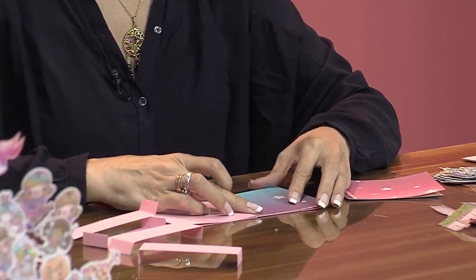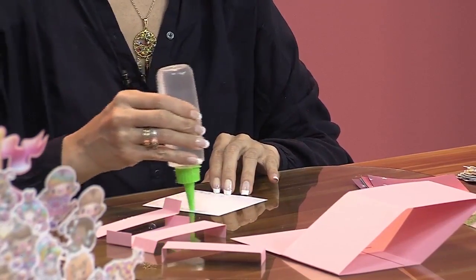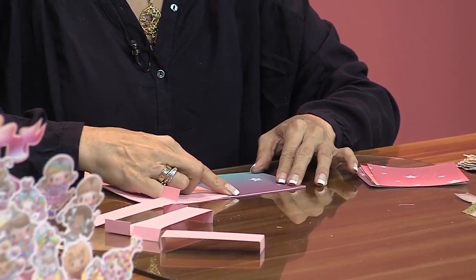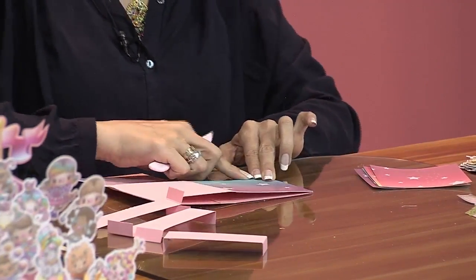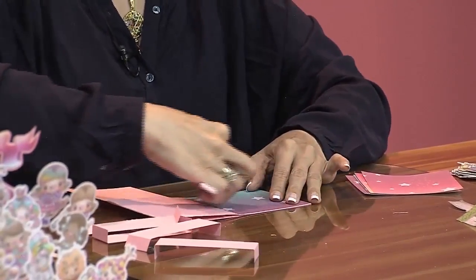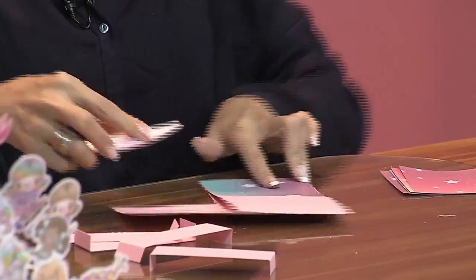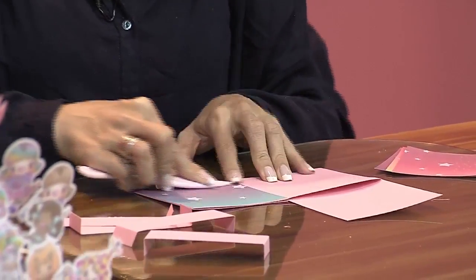Hace magia. Entonces, vamos a pegarlo. Volvemos a la silicona. Acá vamos a poner primero en todos los extremos. Recuerden que la boquillita va abajo para que no hagamos mucho reguero de silicona, porque es que la silicona hace unos hilos. Así no arma hilos. Y nosotros le ponemos acá los papelitos. Me ayudo con la plegadera, con el huesito plegador. Si no lo tenemos, hacemos con los deditos. Es importante que le hagamos presión en todas las partes donde pusimos silicona y lo pasemos varias veces.